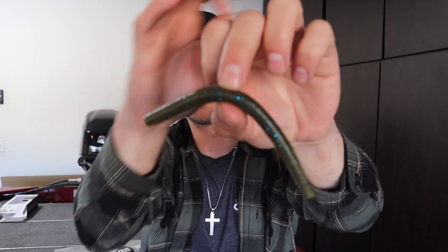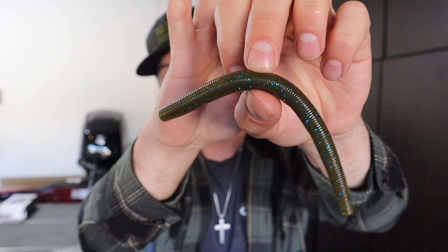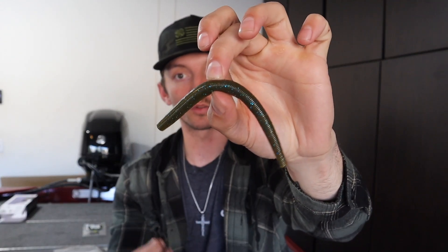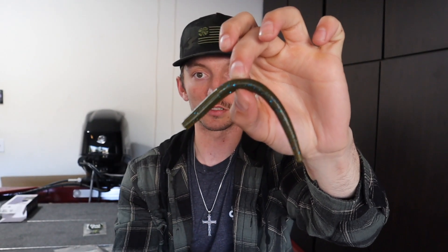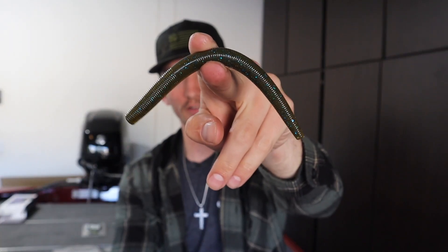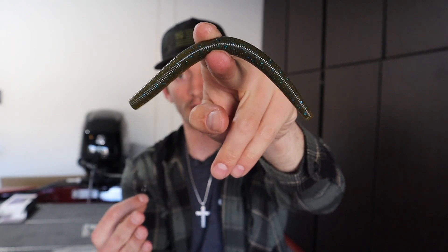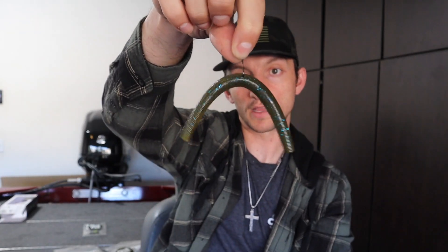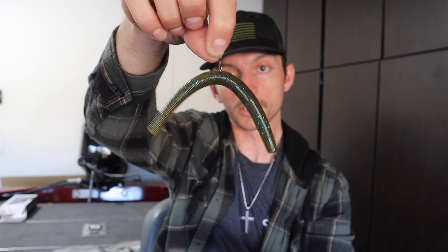Last but not least, the bait I've been catching the majority of my fish on: the five-inch Senko from Fat Pack Baits in green pumpkin blue flake. I love this color — you can fish it in murky water or clean water. It has just enough darkness to show the silhouette in murky conditions but looks phenomenal in clear water too. The movement on it is incredible. I'm using a size one wacky rig hook, pinned right through essentially the egg sack — just let it sit there and it quivers in the water column.